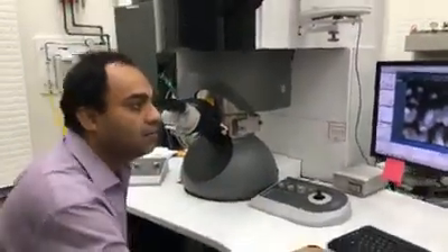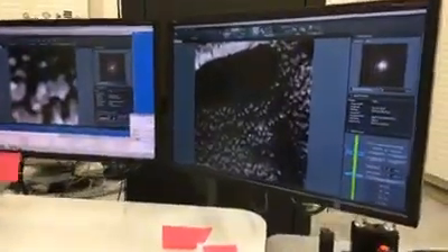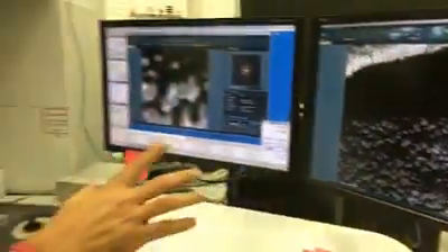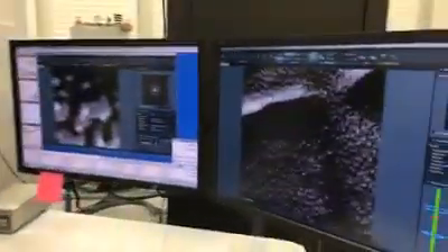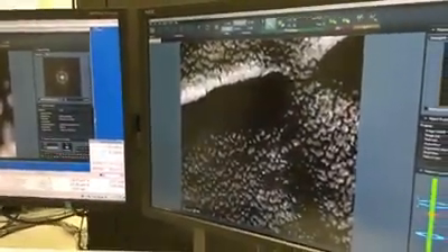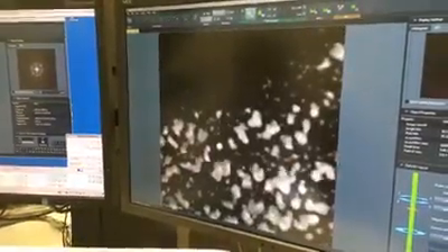Right now I am looking at some gold nano islands. These islands are typically five to 50 nanometers in size. This is a relatively low magnification image — I am only at 225 KX. I am increasing the magnification now, and you can see I can see things more and more clearly.